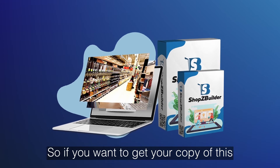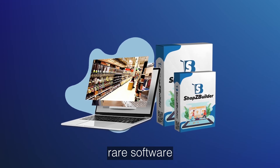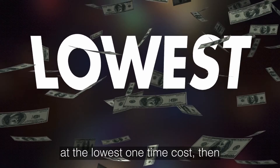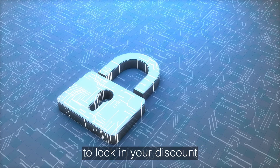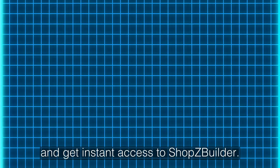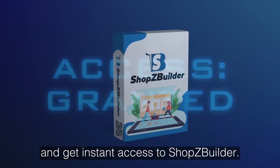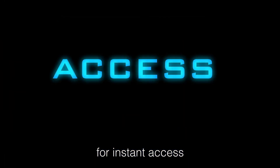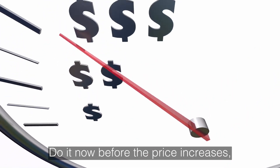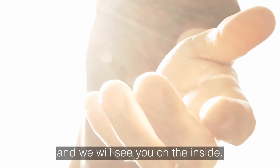If you want to get your copy of this rare software at the lowest one-time cost, click the button below right now to lock in your discount and get instant access to Shops Builder. Hurry — click the button below for instant access. Do it now before the price increases, and we will see you on the inside.